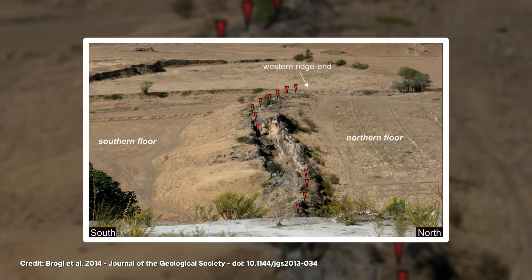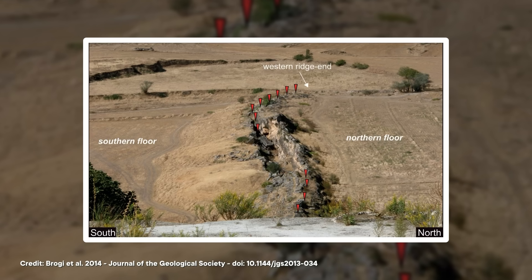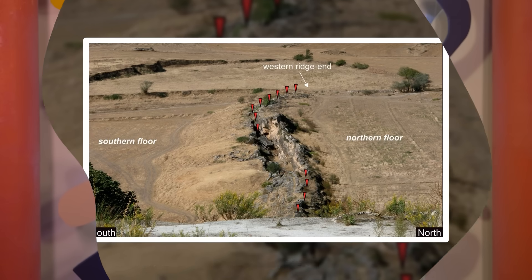Next up, fissure ridge travertines form when spring water emerges from an elongated fissure, rather than a single point. The limestone builds up in wedge-shaped layers, creating ridges either side of the fissure, and also filling up the fissure itself. Despite not being much to look at on the surface, they represent large, pretty consistent deposits of the limestone rock, and they've been quarried for building and decorative stones since ancient times.